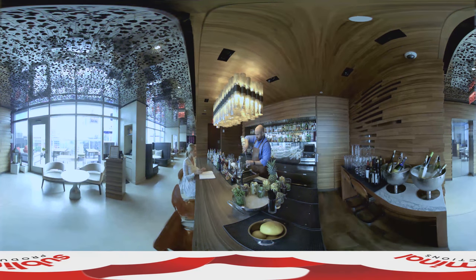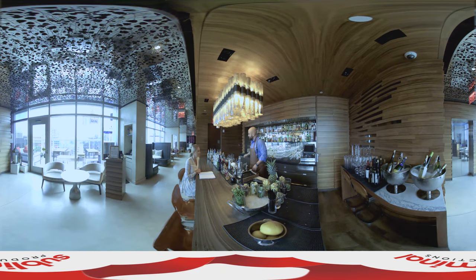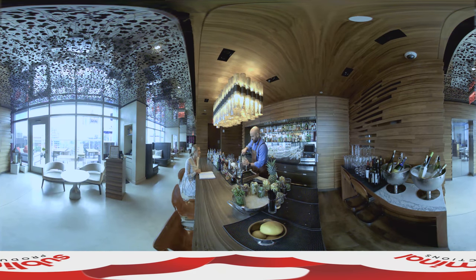I've heard everything's fresh up here, isn't it? We do. Everything is made fresh up here. We do fresh juices every day — lemon, lime, orange, grapefruit, and pineapple. And it makes a huge difference in the taste of the drink, which we're about to find out.